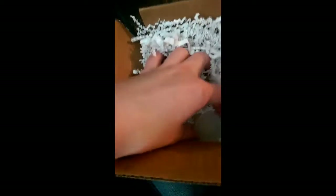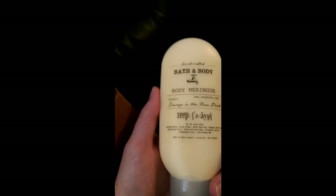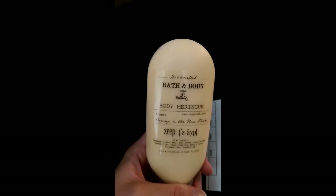I thought this would be my Fruity Pebbles, but it's not. This is Orange is a New Pink — I am in love with this scent. I've had it in wax and also in a whipped soap. It's so perfect, fruity and sweet.